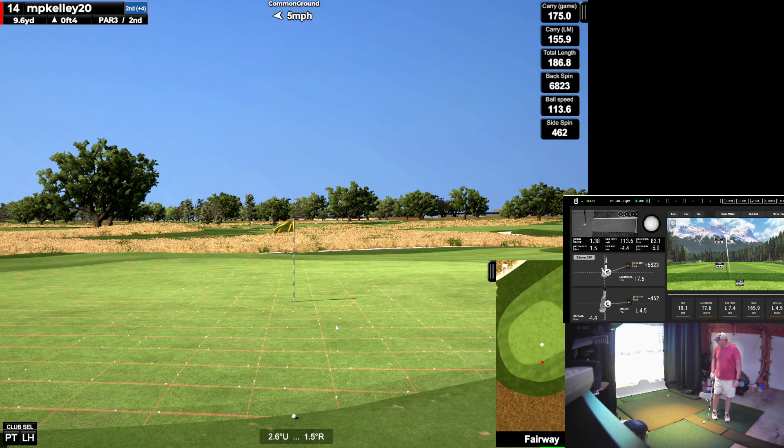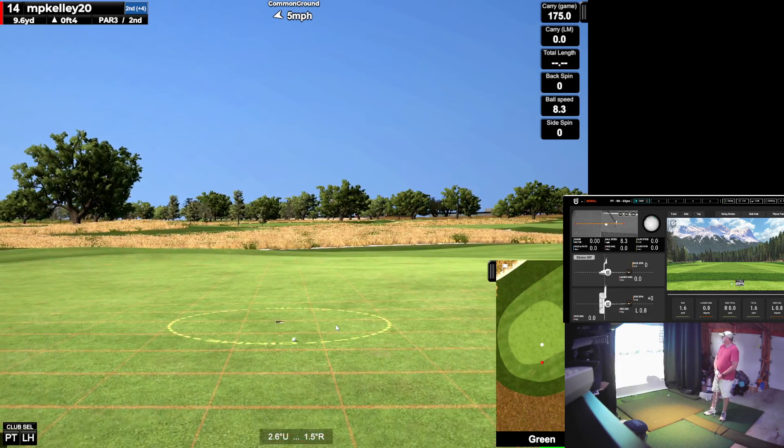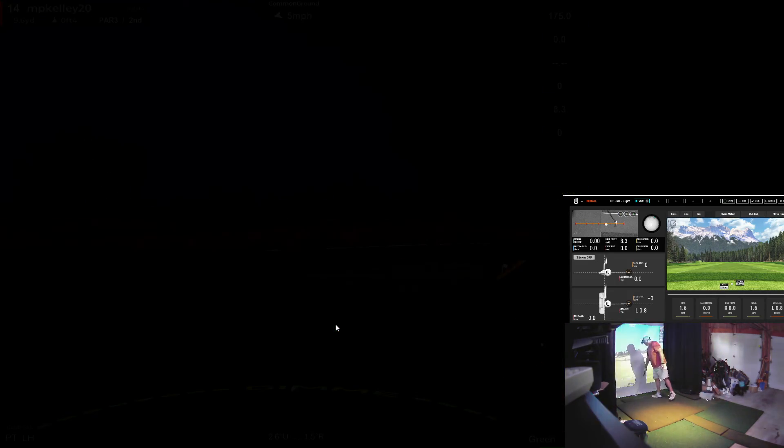The course that I grew up playing had a hole similar to that. You could stop it sometimes, but it was sometimes impossible to get it to stop if you didn't hit it far enough up the hill. Pushed it. Oh, wow — I think I pushed it. Misread that one.